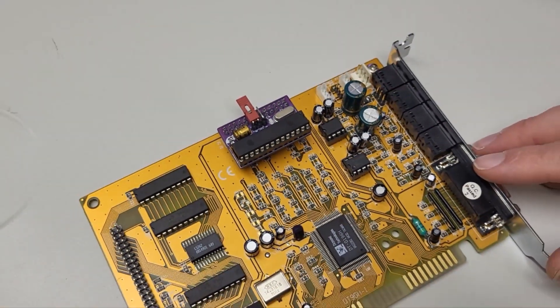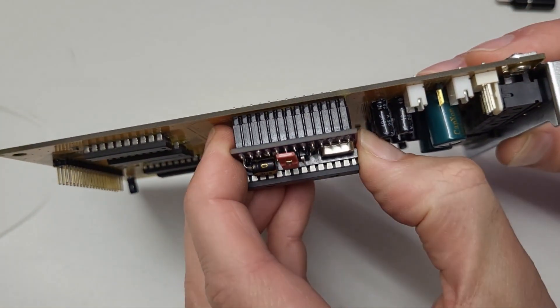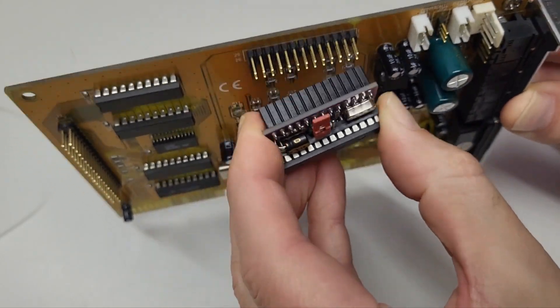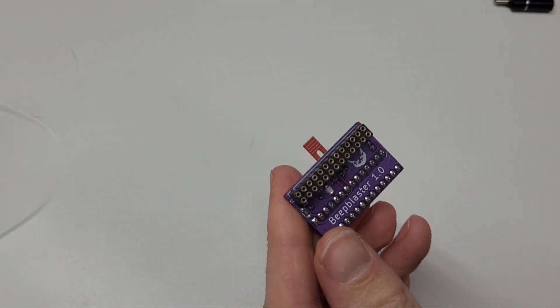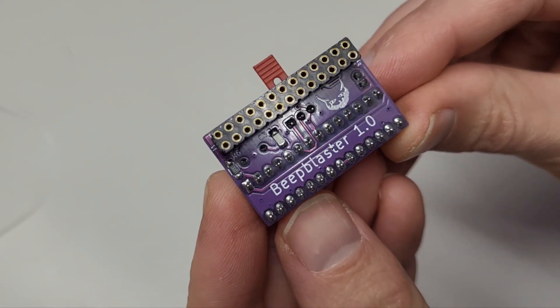The heart of the module is the Atmel Atmega microcontroller that is well known for hundreds of Arduino electronics projects. For me, this is lo-fi sound at its finest, but listen yourself and let me know what you think about it in the comment section.